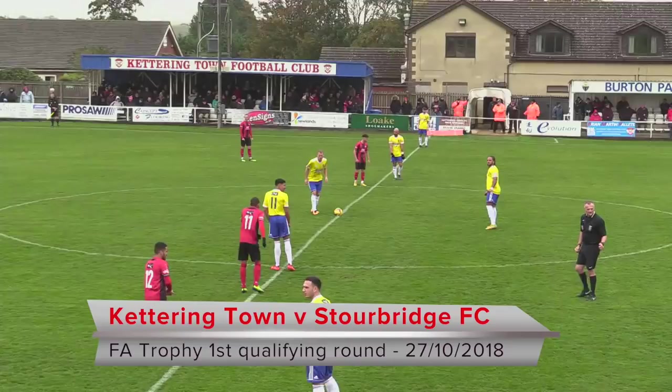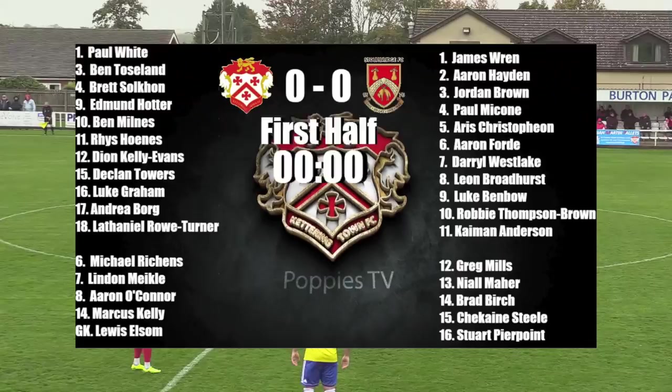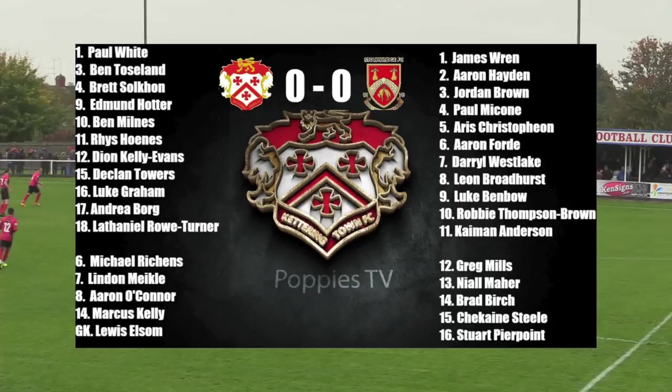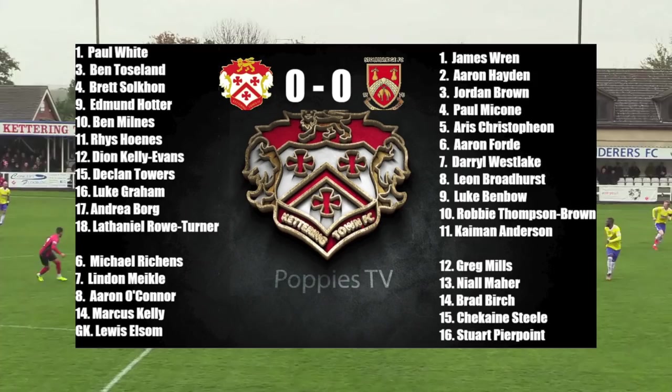That's your starting line-up for this afternoon. We're nearly under way here — it's going to be the Glass Boys to kick off in the yellow and blue shirts, Kettering of course in their red and black, and we are away. It's Benbo flicking the ball to the far side, getting his first touch, gives it straight away to the Stourbridge midfield.